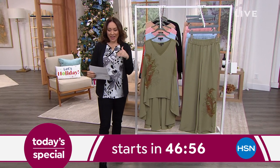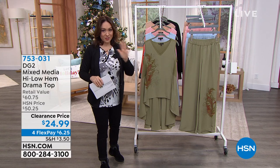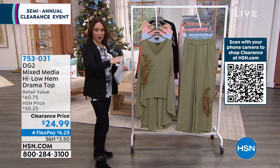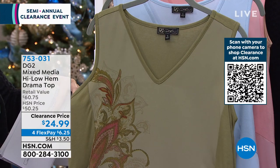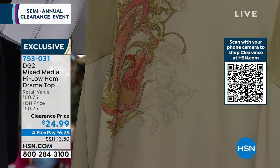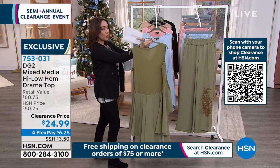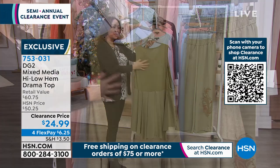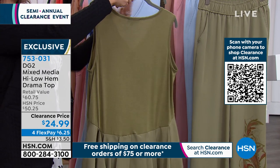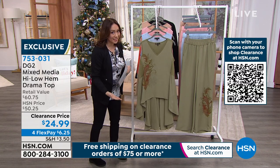Coming up soon: an entire outfit from Diane Gilman's DG2. We'll start with the top — there are matching pants to everything. This is drama in a top. In the front you get beautiful crepe de chine in a V-neck with a printed pattern, and when you turn around — look at that drama! That pleat going behind. It's a mixed media top with a nice stretch jersey knit up top, so it's not binding or clinging.